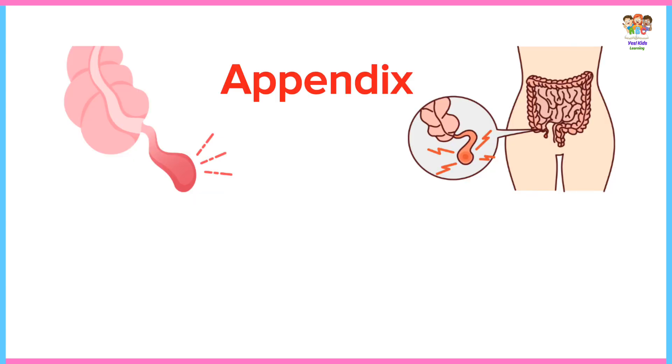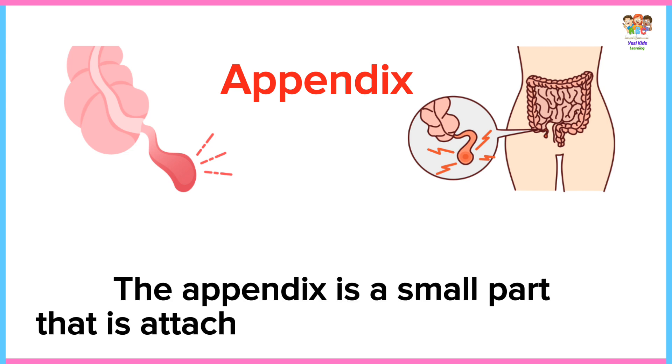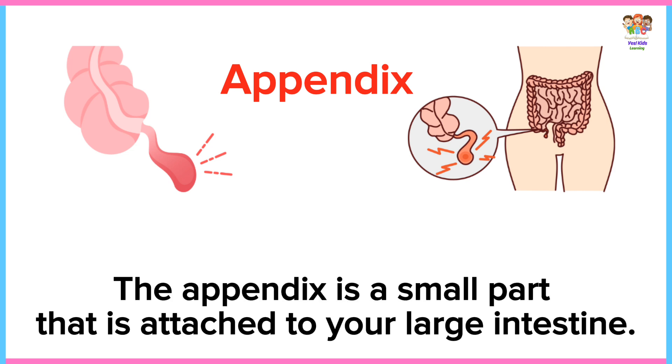Appendix. The appendix is a small part that is attached to your large intestine.